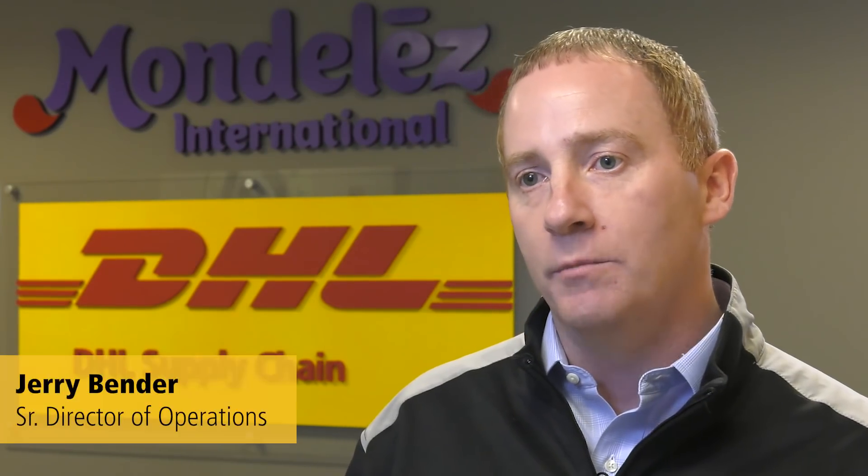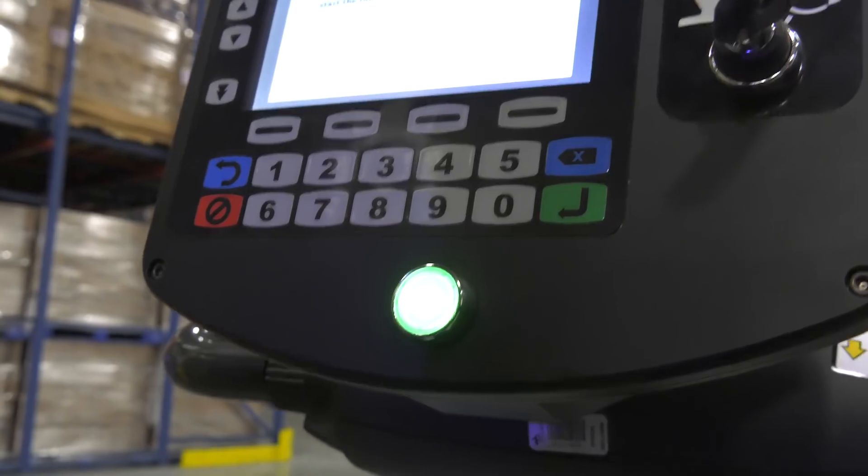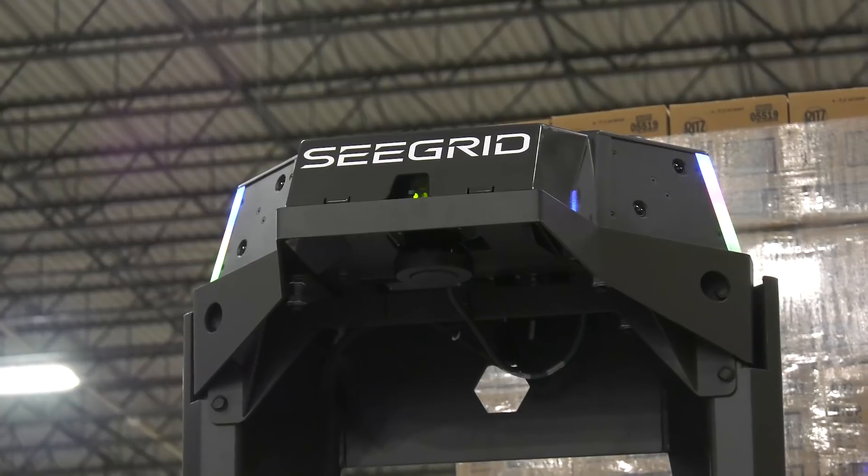With technology also can come advances in things like inventory accuracy and safety performance. I would consider this pilot extremely successful.